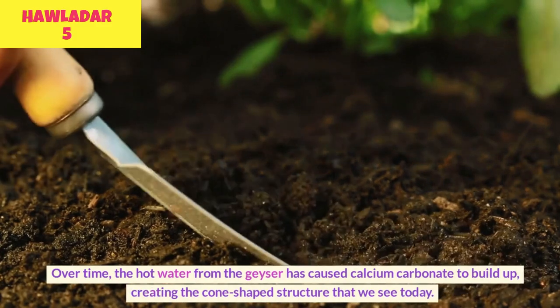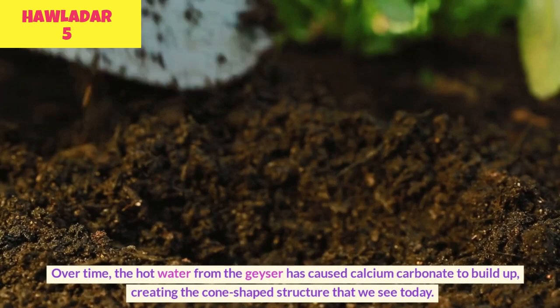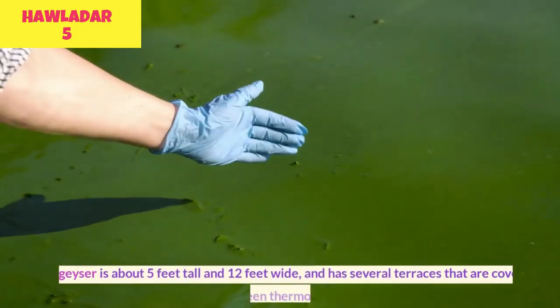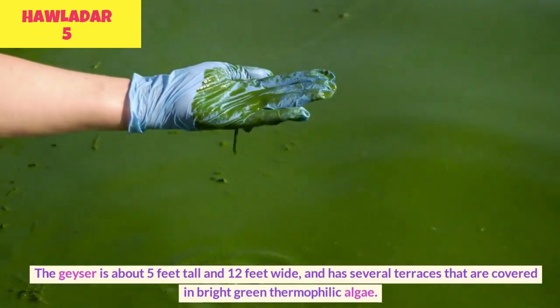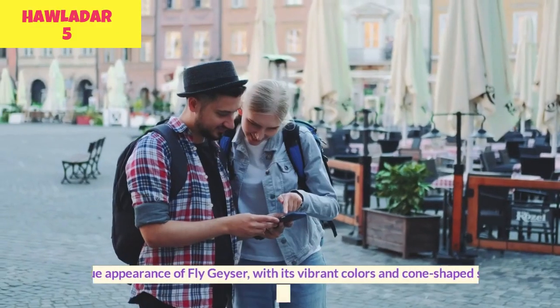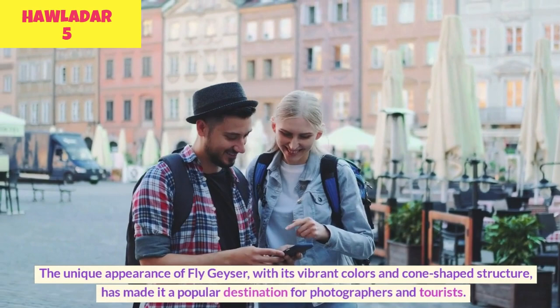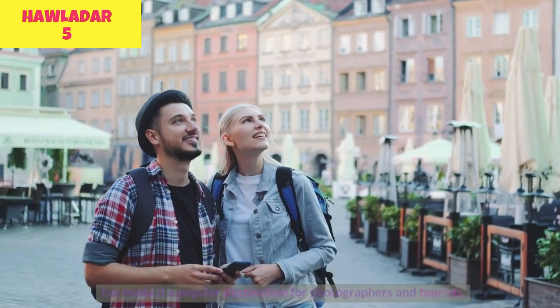Over time, the hot water from the geyser has caused calcium carbonate to build up, creating the cone-shaped structure that we see today. The geyser is about 5 feet tall and 12 feet wide and has several terraces that are covered in bright green thermophilic algae. The unique appearance of Fly Geyser, with its vibrant colors and cone-shaped structure, has made it a popular destination for photographers and tourists.